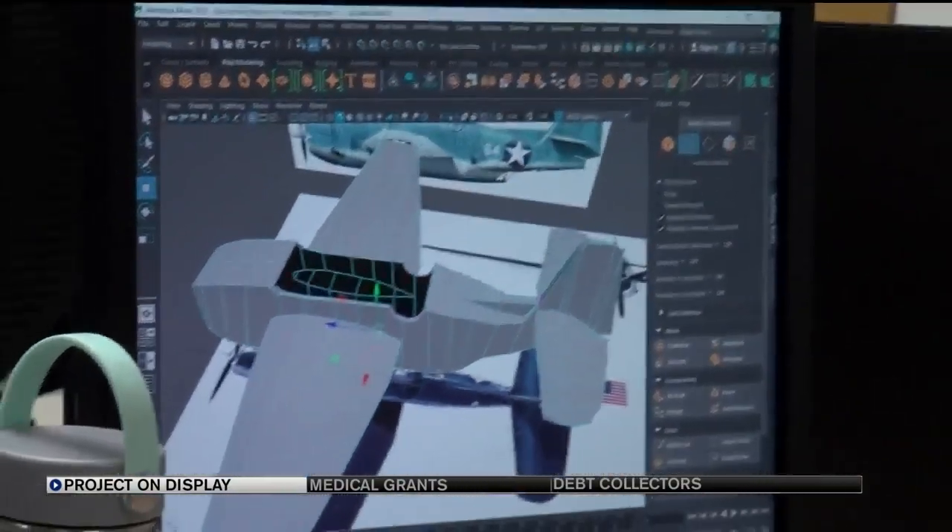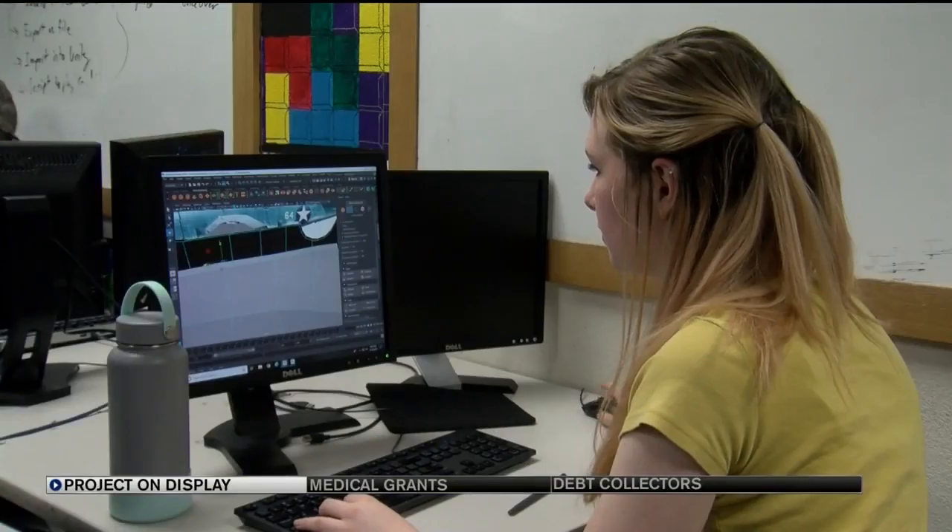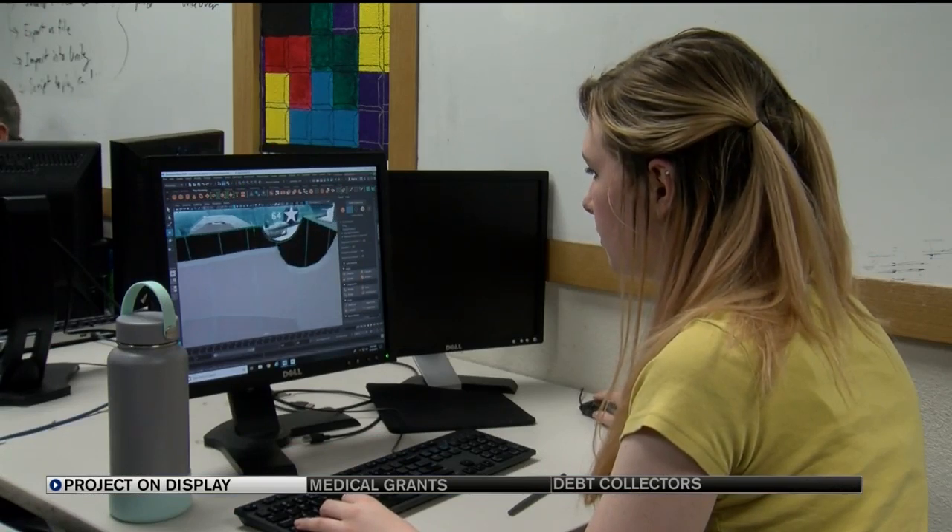Students also developed 3D applications for many other areas of learning. They hope to expand them with other schools.